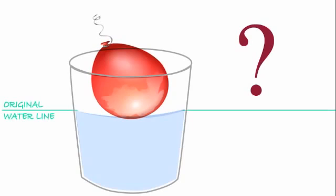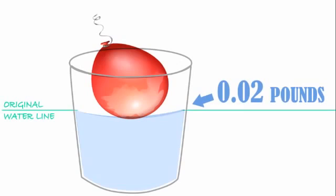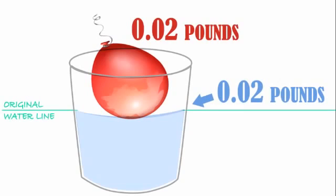Or is it? The balloon doesn't weigh much, but it does weigh something. If you look closely, you'll see it's displaced just a little water. The water it displaced weighs the same as the balloon.